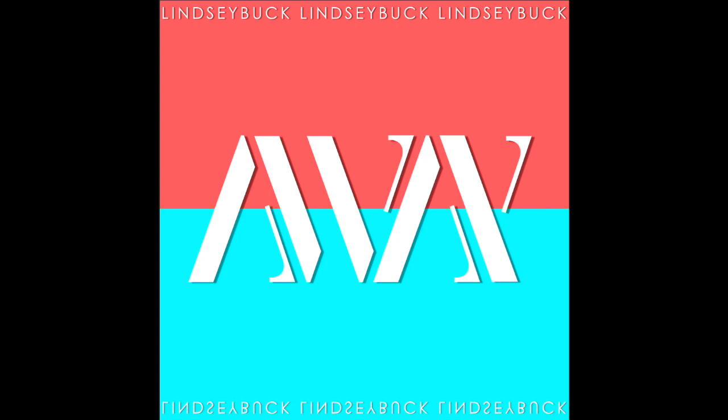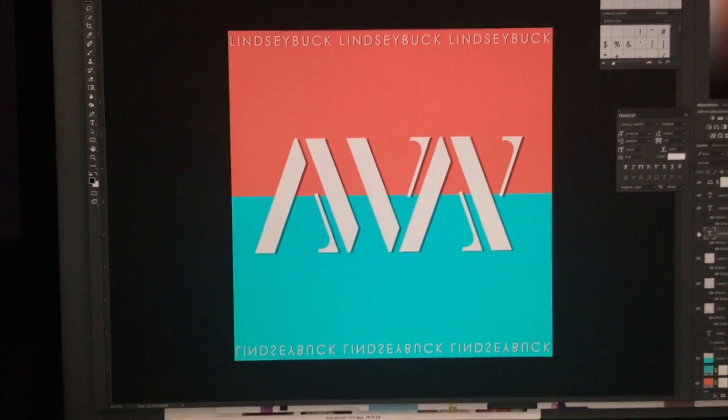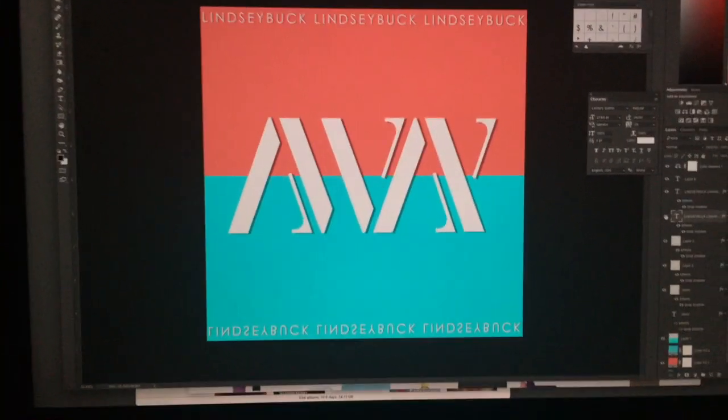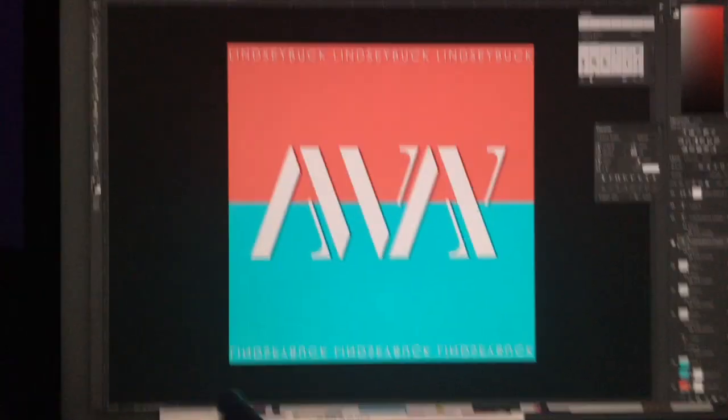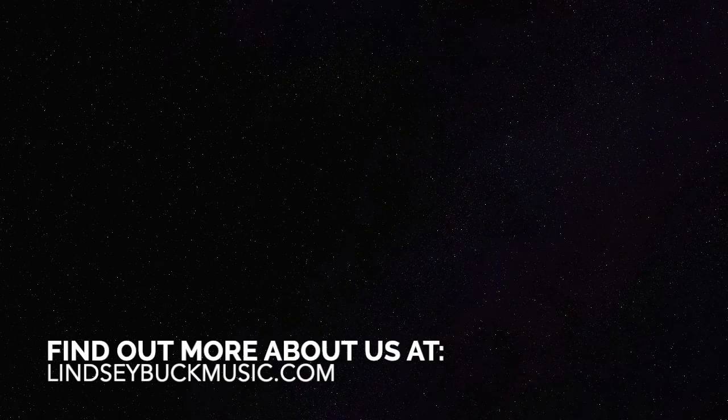It almost looks like if you looked at it upside down, maybe it would be something else. So I thought having Lindsey Buck reflecting top and bottom — I thought that was kind of cool. But I can also flip this right side up or just take it out, so there's a lot of flexibility there.